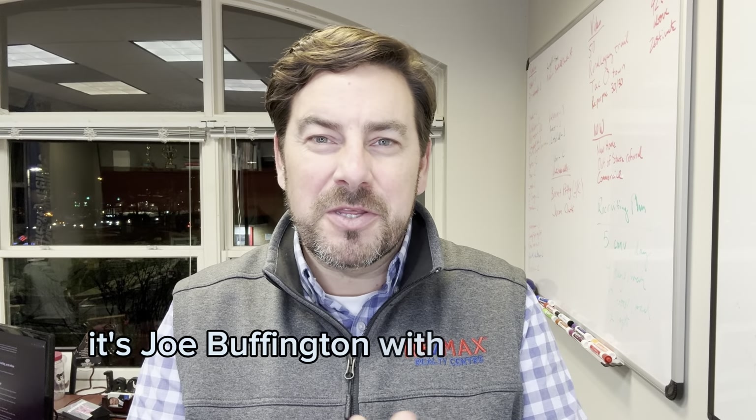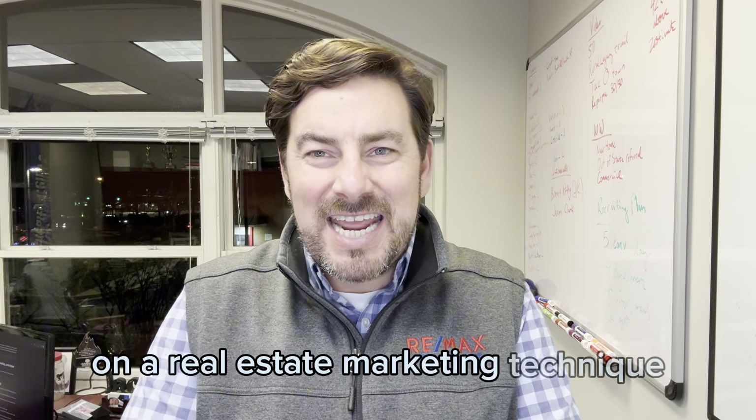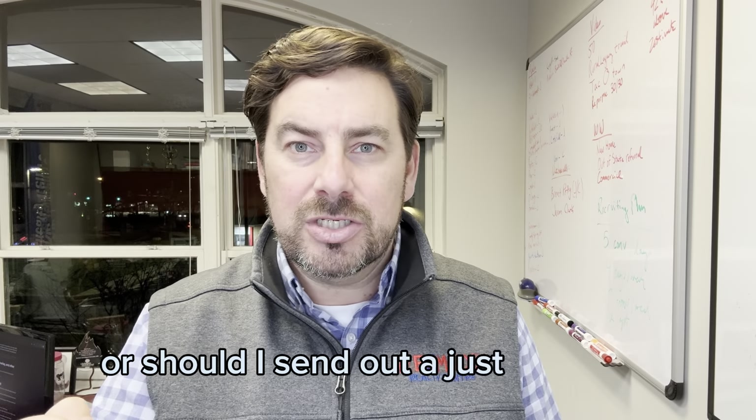Postcards. Hey everybody, it's Joe Buffington with the Thursday Thinker. In this edition, I'm doing a minor deep dive on a real estate marketing technique. I get this question a lot: should I send out a just listed card, or should I send out a just sold card?